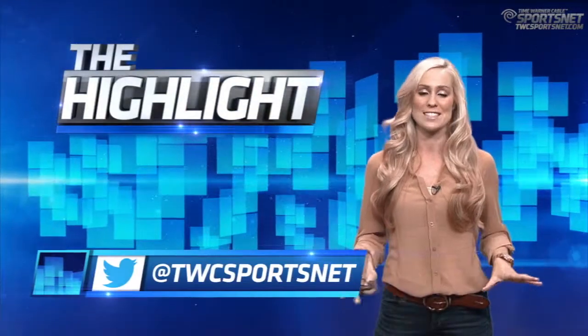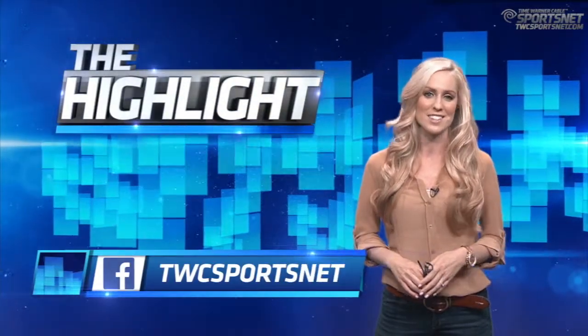Check out the website for all things Lakers, Galaxy, and Sparks, and we'll see you next time on the highlight.